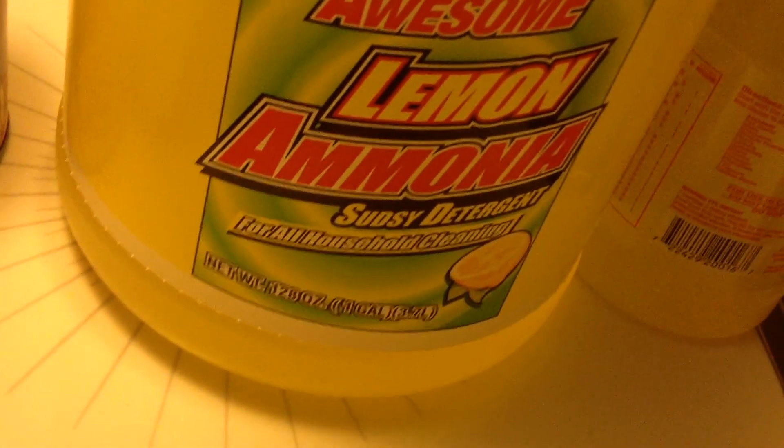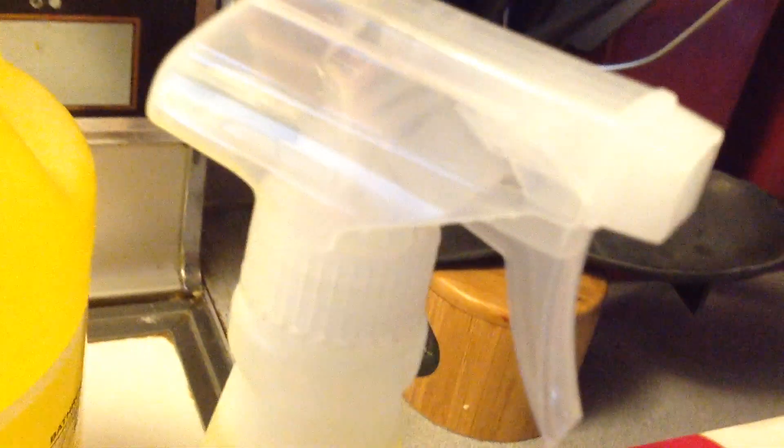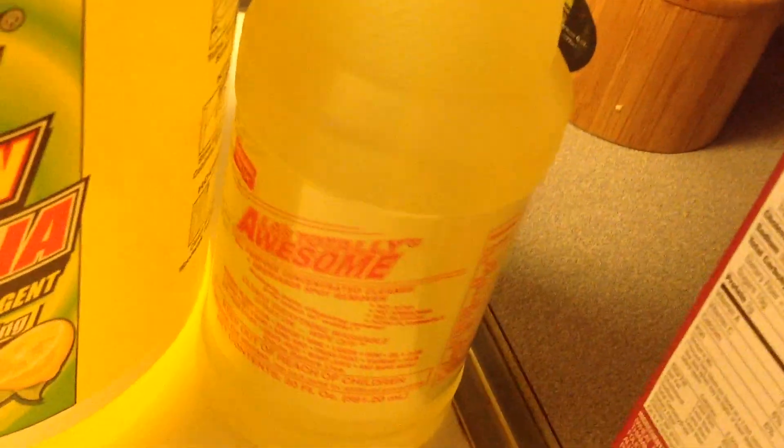And then I bought this — I'm going to see how well it works. I really like cleaners, so I bought that. It's a huge bottle. And then I got the spray bottle of the same thing — I think it's the same thing.